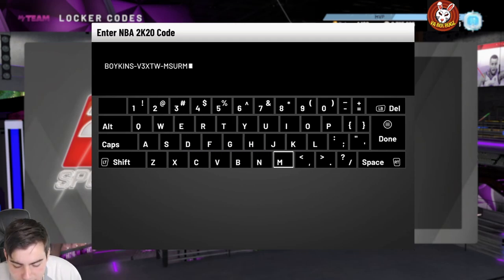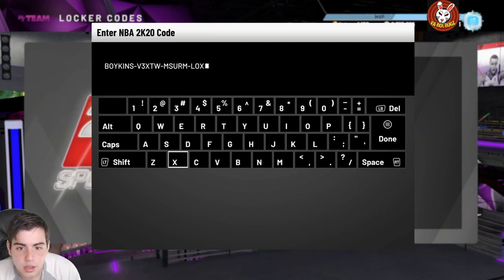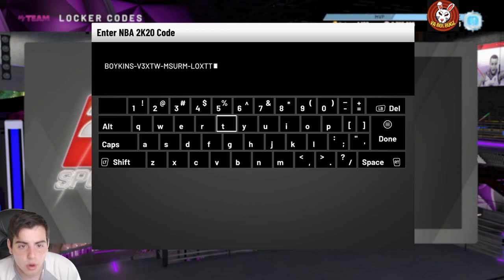It's decent, I guess. He's five-five and he's in the corner, which is hilarious because you have a low chance of getting him. The other code is Boykins-V3. That's pretty solid. We got a couple other codes — there's Buzzer-Beater-Love, that one's pretty solid too.